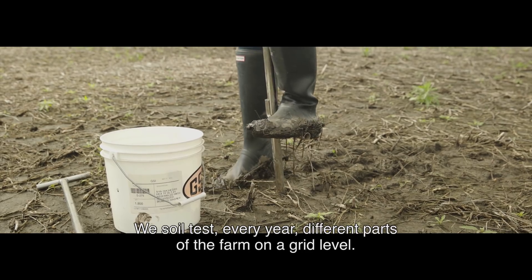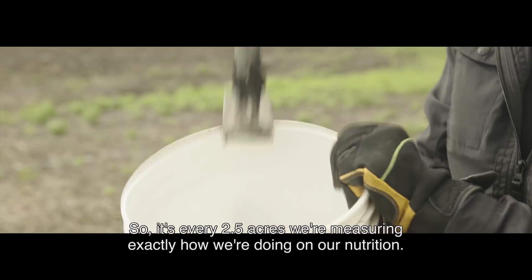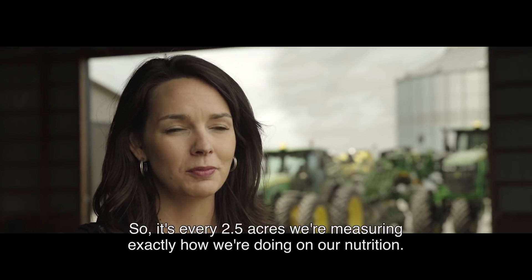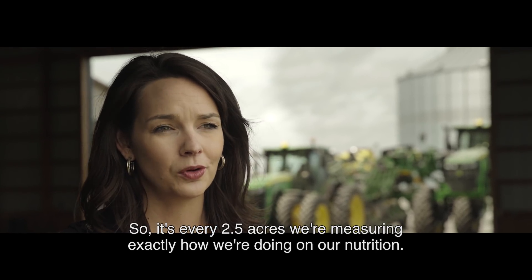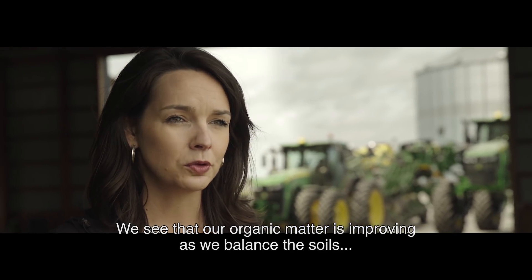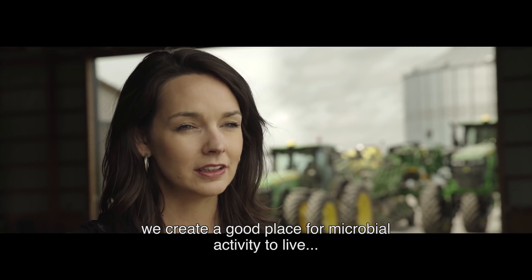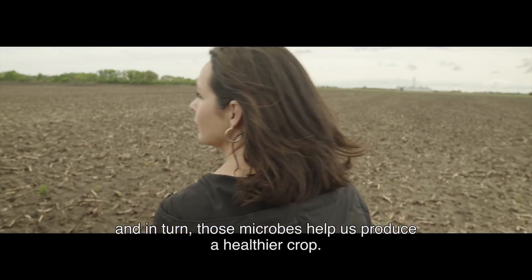We soil test every year different parts of the farm on a grid level — every two and a half acres we're measuring exactly how we're doing on our nutrition. We see that our organic matter is improving as we balance the soils, creating a good place for microbial activity to live, and in turn those microbes help us produce a healthier crop.